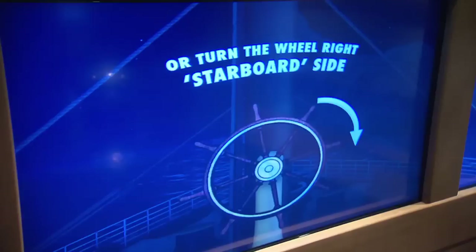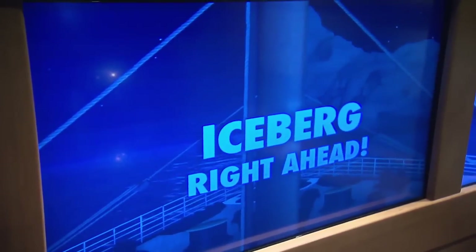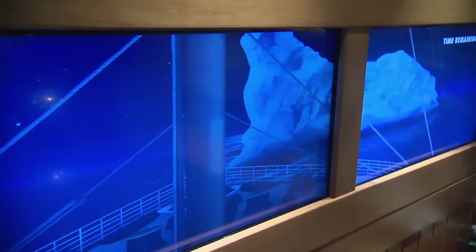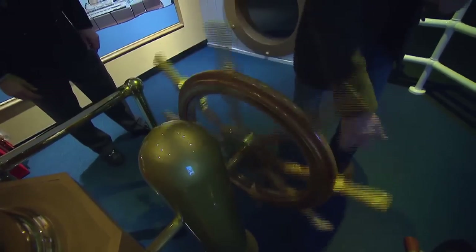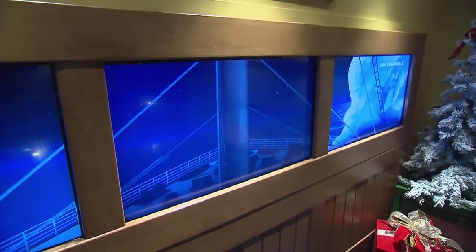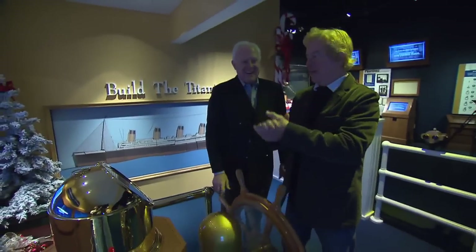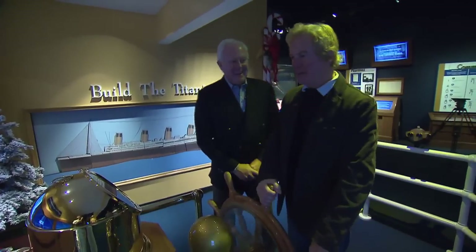What you're going to do here is try to steer around this iceberg. The steering was all mechanical — big rods went all the way down to the rudder. You have 35 seconds. Visitors attempt to turn the wheel in time, but the countdown ticks away and the ship drifts toward the ice. It looks like we're going to get a little ice. The exhibit humorously ends with the visitor hitting the iceberg, just as the original crew could not avoid it.